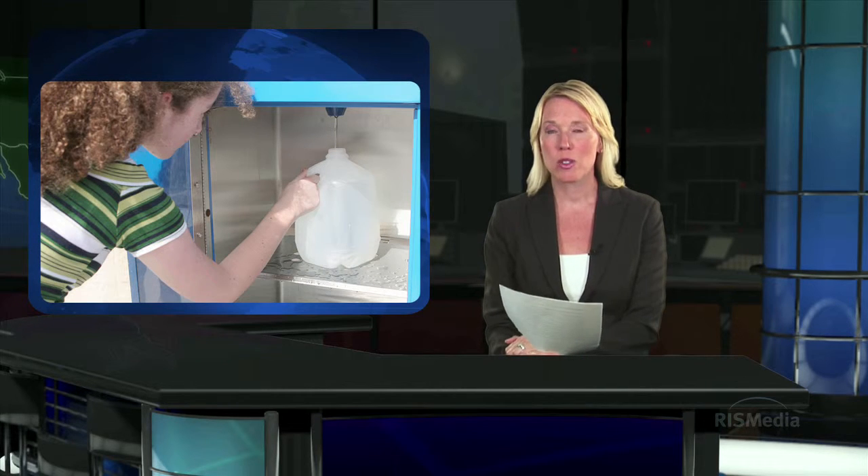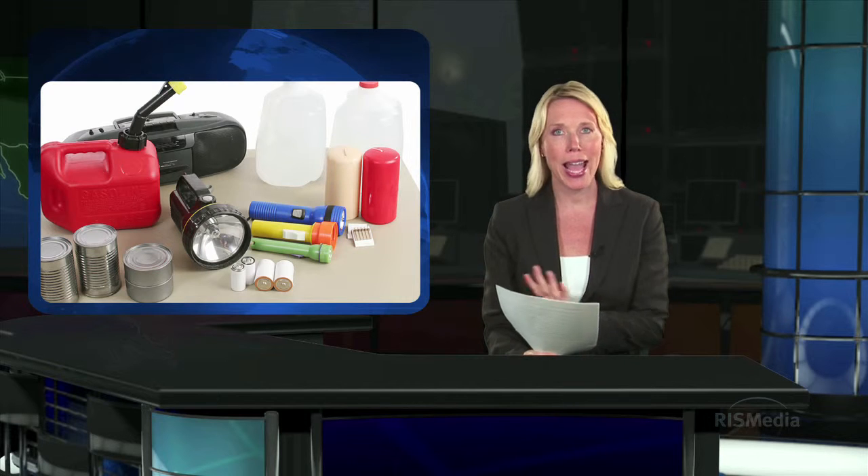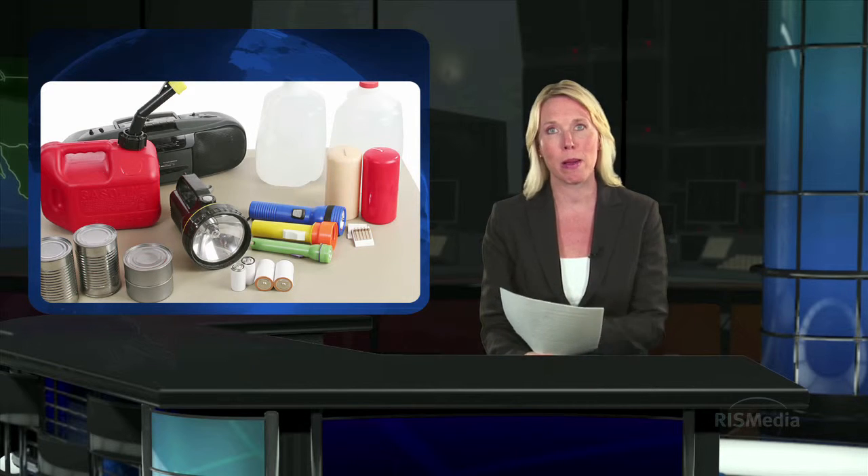As soon as a storm is forecast to hit your area, plan a trip to the grocery store. Stock up on non-perishable food, water and supplies to last for two weeks. Also, make sure you have an ample supply of any medication you or a family member may need.